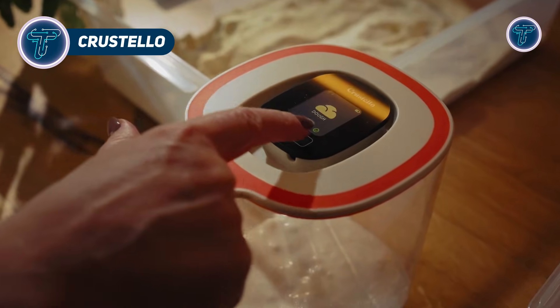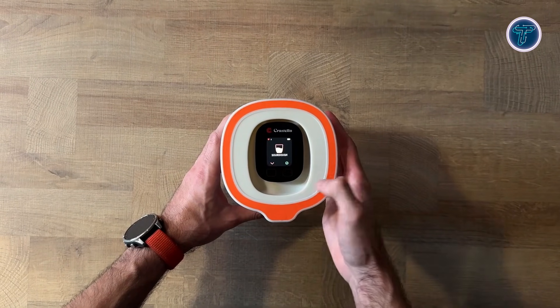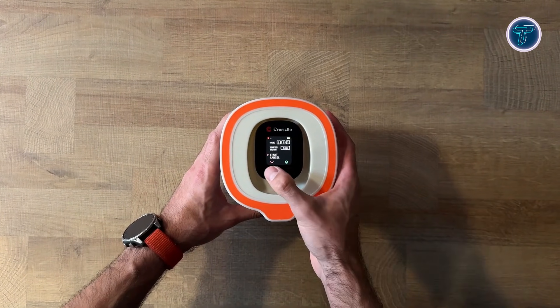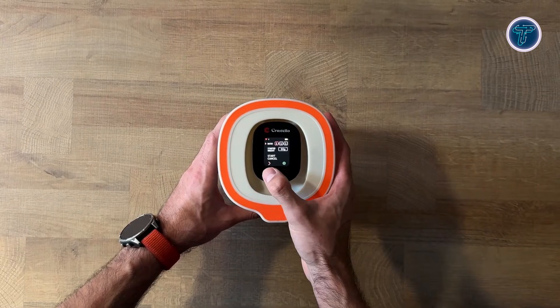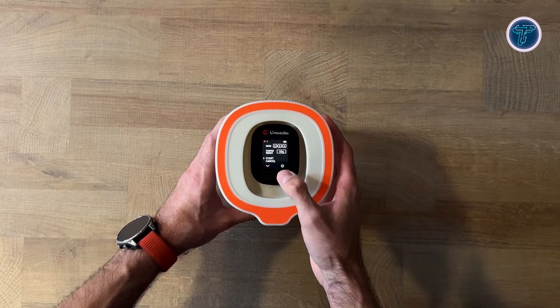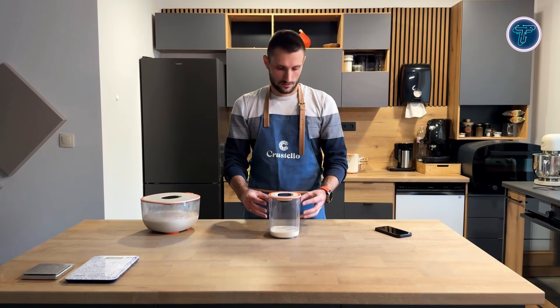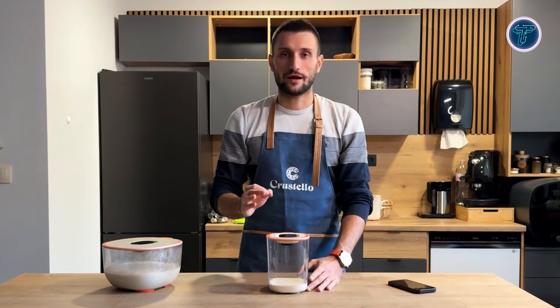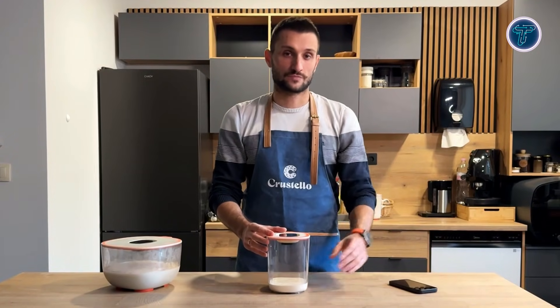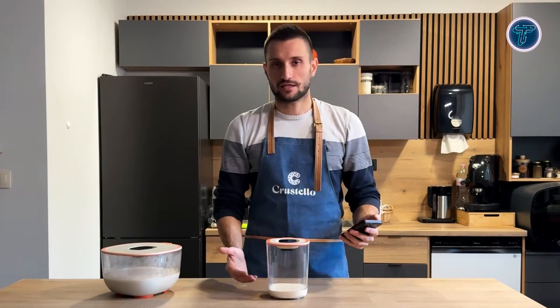Crostello is an innovative AI kitchen gadget that transforms how you handle dough at home. Designed for bread, pizza, and sourdough enthusiasts, it uses a smart sensor in the lid to monitor dough temperature, humidity, and rise in real-time. This data-driven approach eliminates guesswork, letting bakers know exactly when their dough is ready. Connected via Bluetooth or Wi-Fi, Crostello syncs with a companion app to display live progress, smart alerts, and historical fermentation data. The app also includes recipe tools that adjust ingredient ratios and timing based on conditions, helping users perfect their favorite bakes.